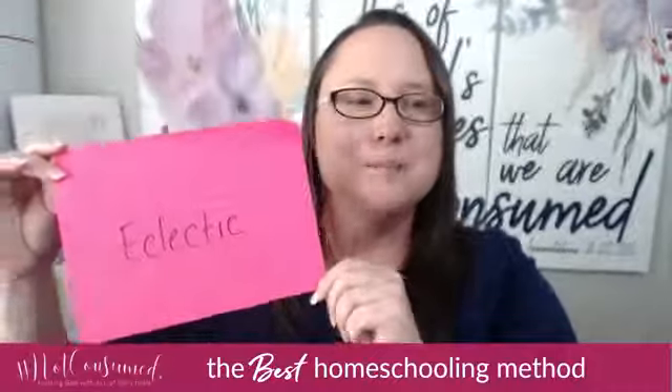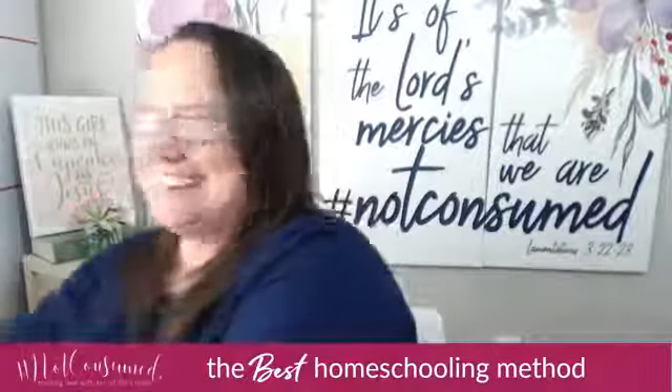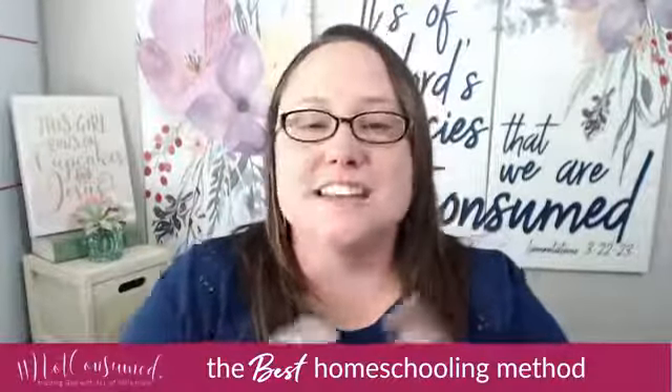Basically, what eclectic is, is a melting pot of the best. You take your traditional and put it in the pot, your unit study in the pot, your classical in the pot, your Charlotte Mason and your unschooling in the pot. You take a big old spoon and mix them all together, and what comes out is eclectic. A lot of homeschoolers ask me what exactly eclectic means, and I hope this helps you see it is really just taking parts of each method and putting them together to create one masterpiece.